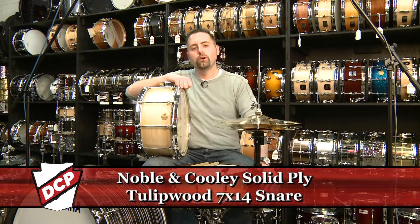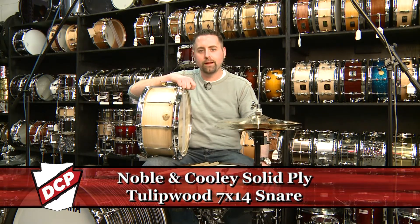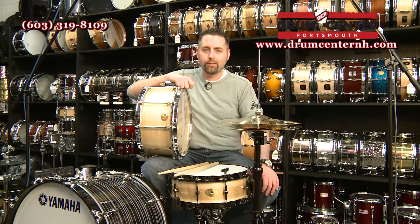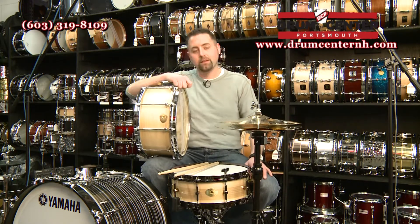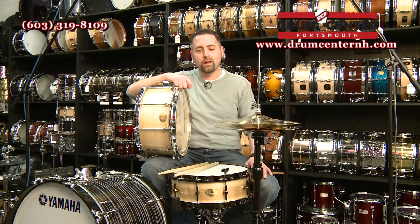We're featuring the all new Noble & Cooley Tulip Solid Ply snare drums. These are made out of tulip wood, which is grown right by the factory in Massachusetts. These are steam bent solid ply snares on the same machine that bent the shells in the Civil War for the drums then. A lot of history behind this company and these drums.